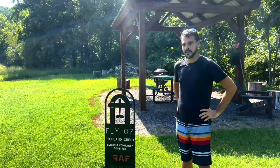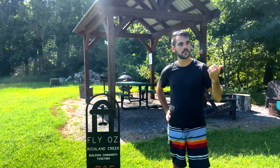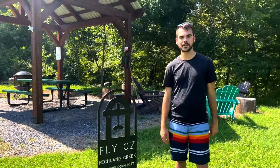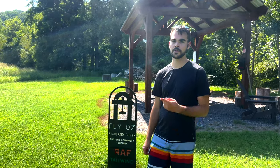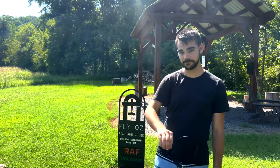Alright, fourth stop of the day — Richland Creek. It doesn't have all the information on the sign but it's a plenty long runway. Beautiful, kind of out in the middle of nowhere, with a beautiful creek down there — hence the name Richland Creek. Arkansas is beautiful. Now we're going to hop in the airplane and go get something to eat because I am very hungry.